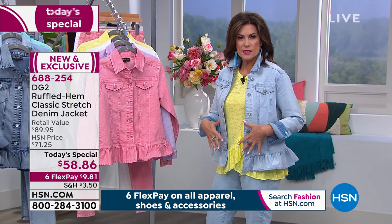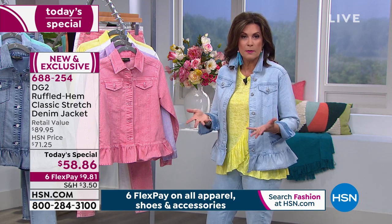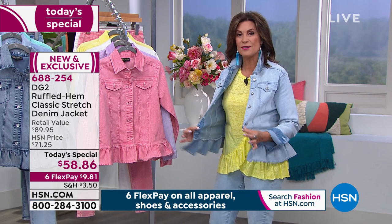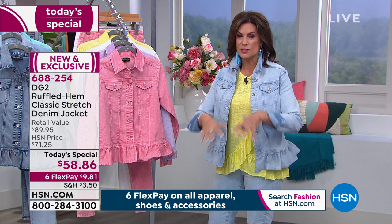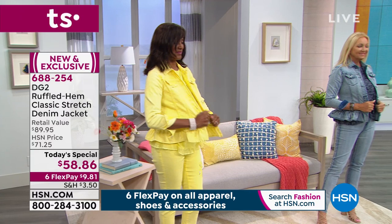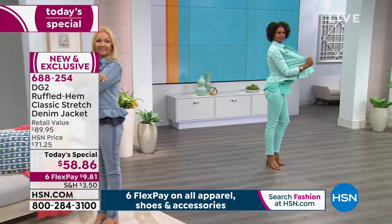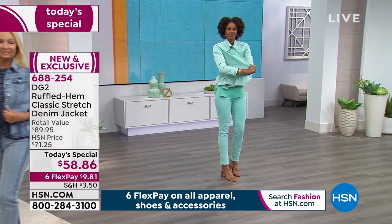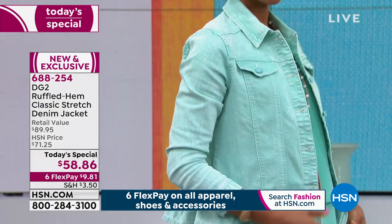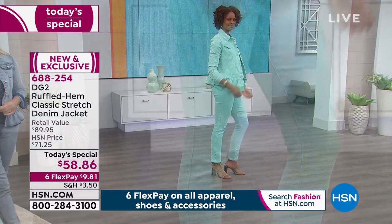I would never buy just a plain denim jacket because it's too plain for me. I like a little bit of personality, and you may too. You get both comfort, stretch, and personality that Diane puts into all of her pieces. If you want the jeans to go with it, you need to be ordering those early. Almost 70% of our entire quantity for the day is gone for the jeans.